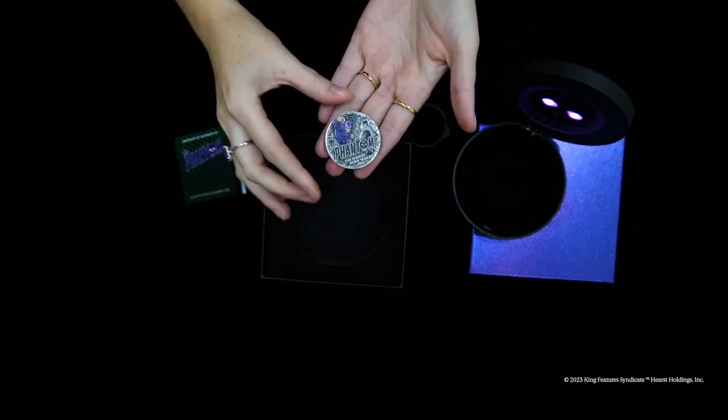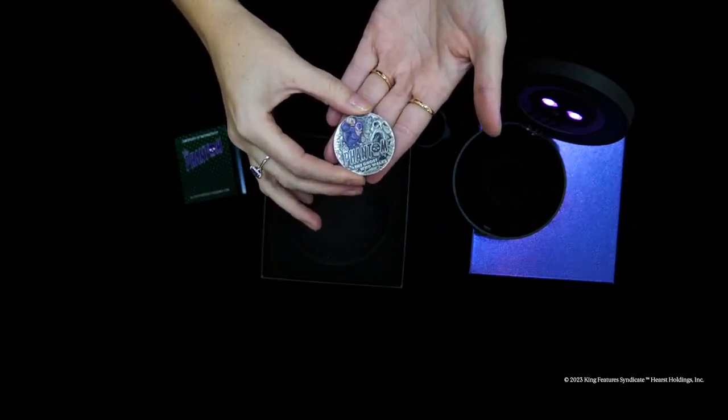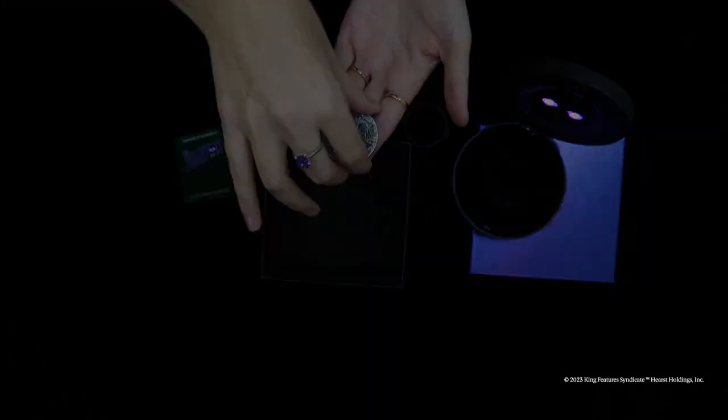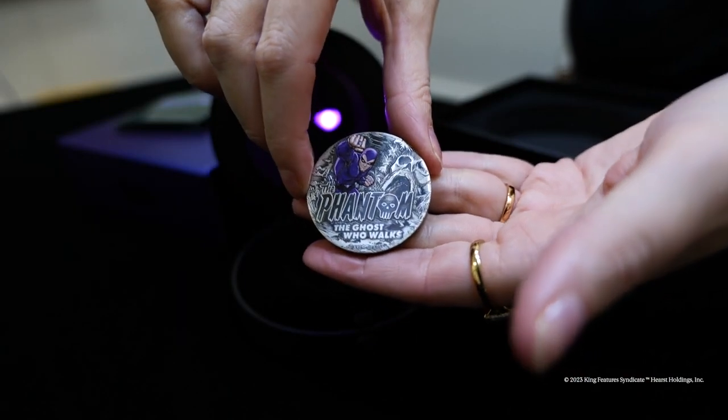The coin portrays a coloured image of the Phantom with the inscriptions 'The Phantom' and 'The Ghost Who Walks', along with the background representing Skull Cave. Also included in the design is the Perth Mint's unique P mint mark.